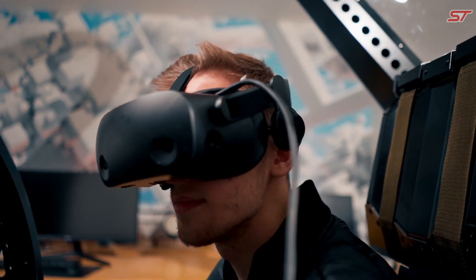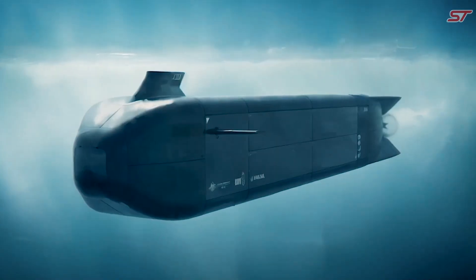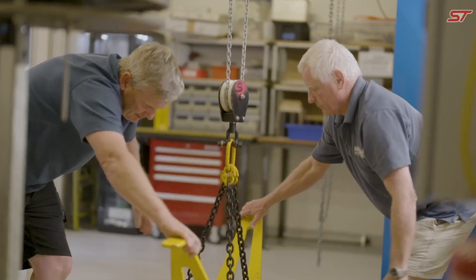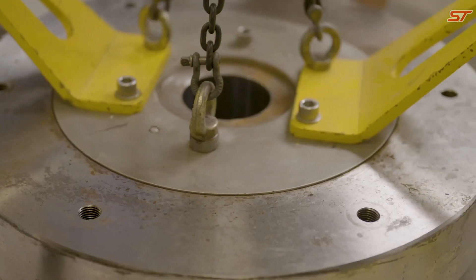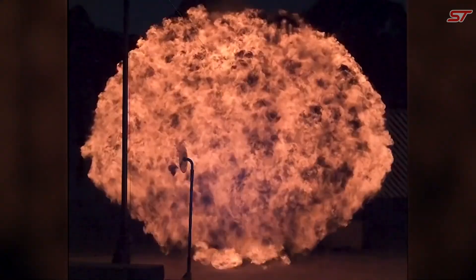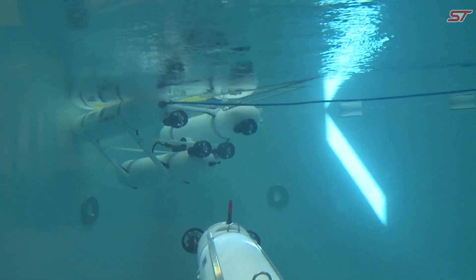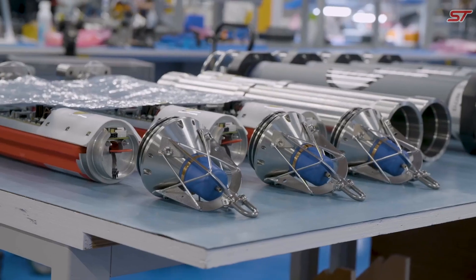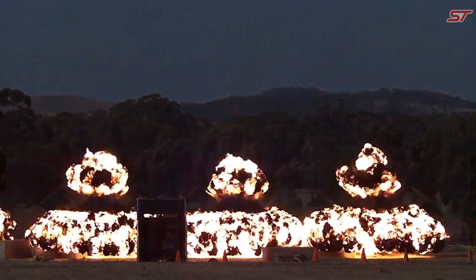Its stealthy design and low acoustic profile make it hard to detect, enabling discrete intelligence gathering. Outfitted with advanced sensors and AI-driven navigation, the Ghost Shark can conduct complex missions like submarine tracking or monitoring underwater activity, making it a critical tool for enhancing naval security and intelligence operations.